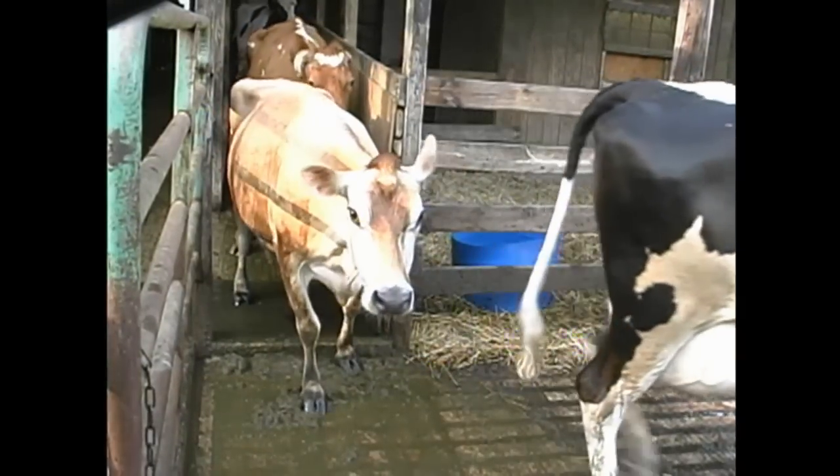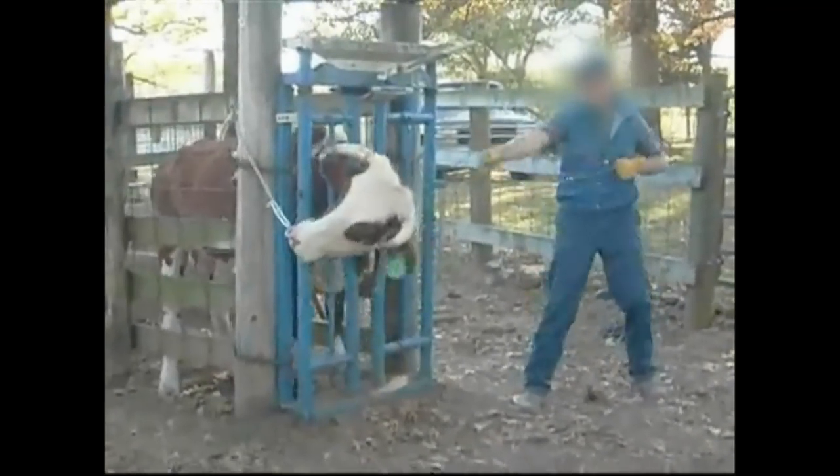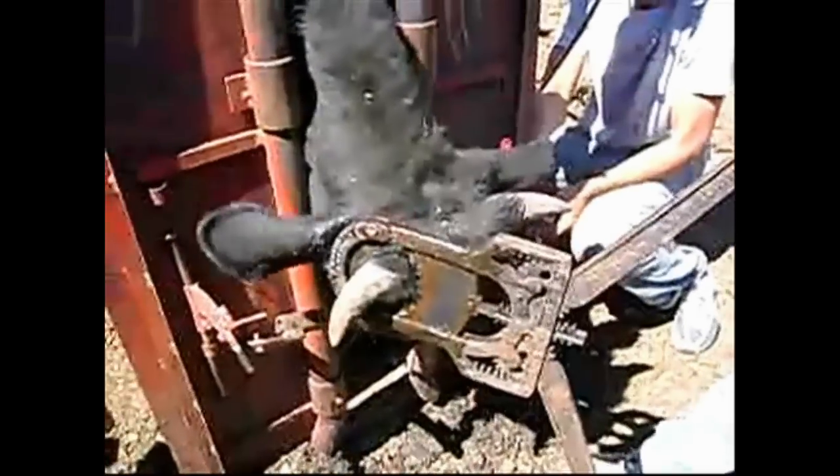On older animals, workers often use a sharp metal scoop that they press into the calf's head to gouge out the horn and the surrounding tissue. Workers may also saw off horns with a handsaw or a sharp wire, or use a guillotine dehorner, which cuts through the base of the horn as well as the surrounding flesh.